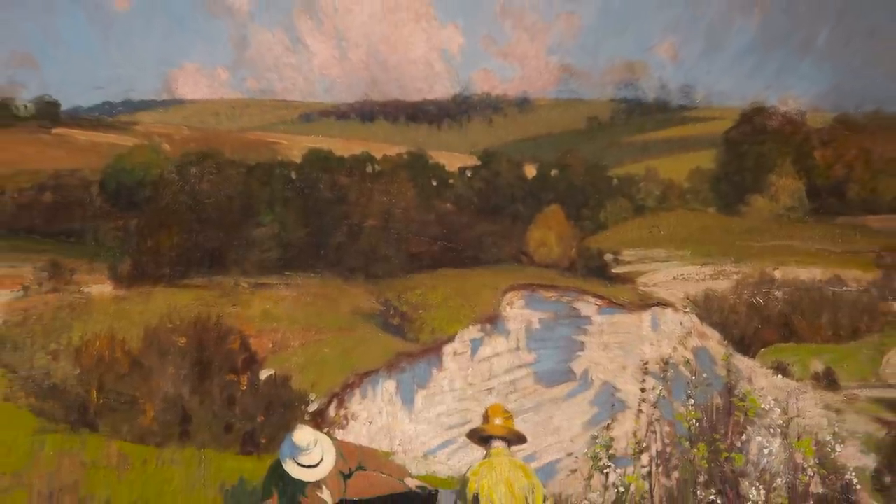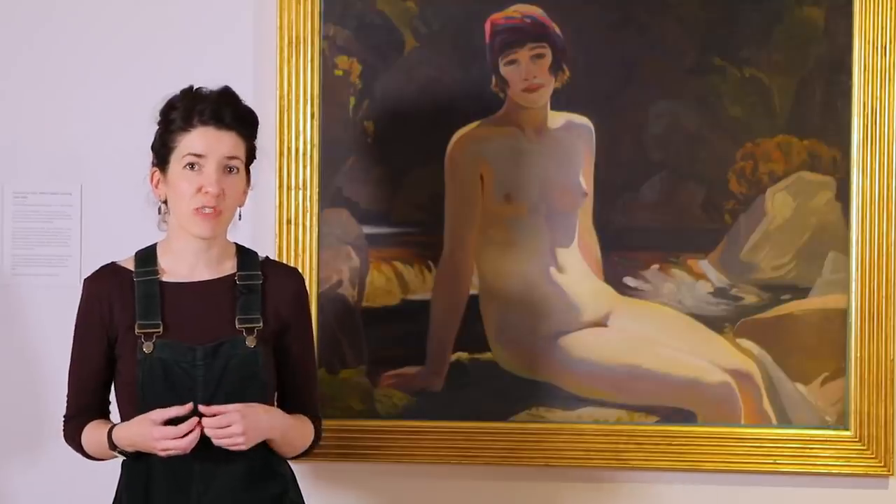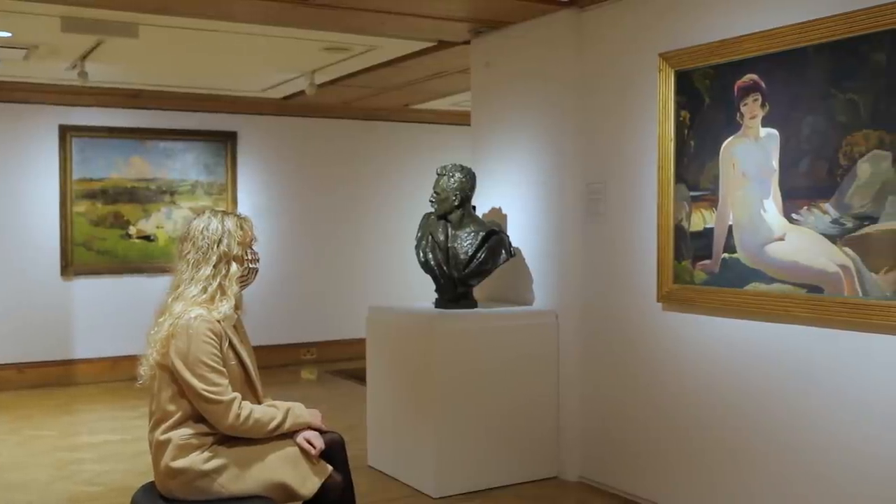There's also a wide range of different artistic media here, so in this exhibition we've got oil paintings, watercolours, drawings, examples of printmaking and also sculpture.